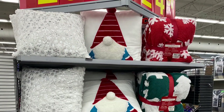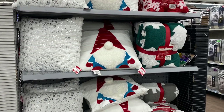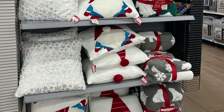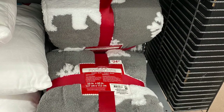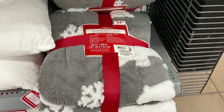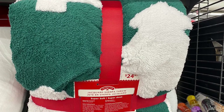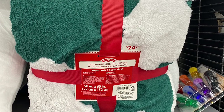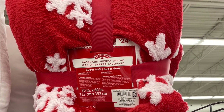And on this end cap, they had some pillows for $20 and some throw blankets for $24. So they had two different pillows — the snowflakes and the gnomes. And I saw three different throw blankets. The first blanket was gray with the polar bears and the snowflakes on it for $24.97. They had the green blanket with white Christmas trees on it, again for $24.97. And they had the red version with white snowflakes on it.